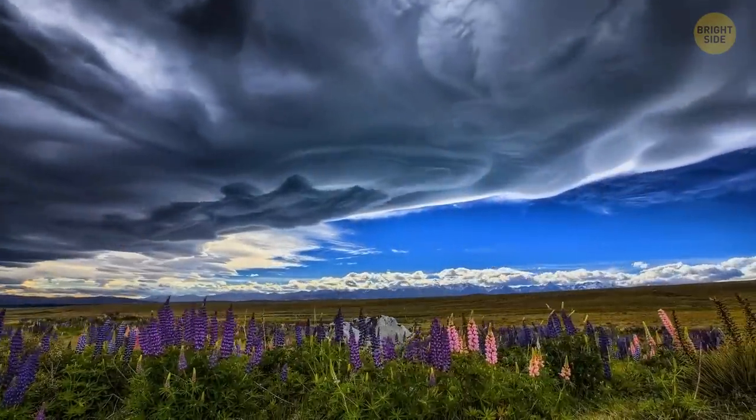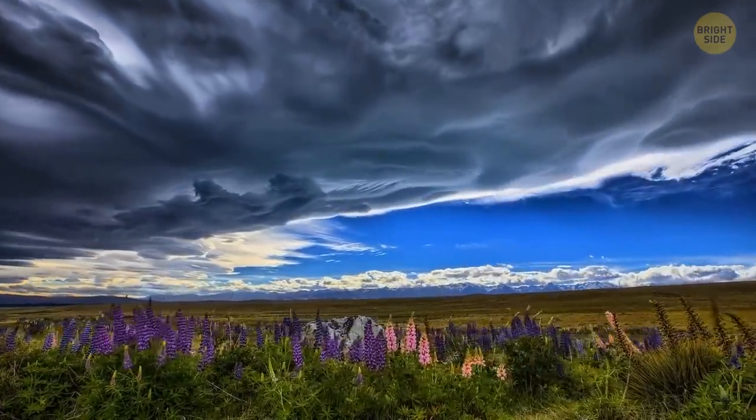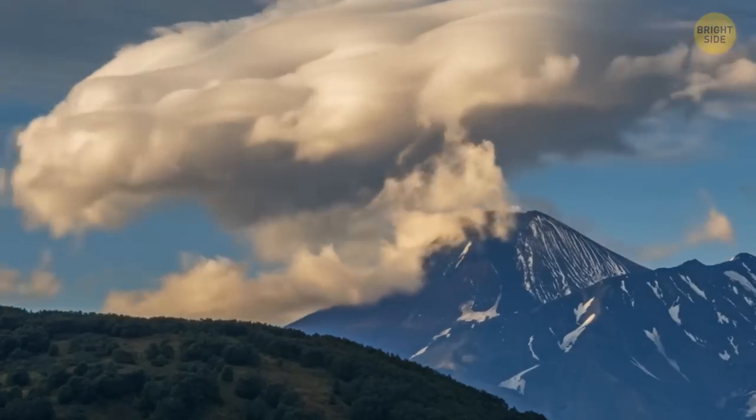One of the rarest types of clouds is lenticular clouds that look like giant mountain hats. They're formed when moist air travels over a mountain or a mountain range and gets into an area of turbulence.